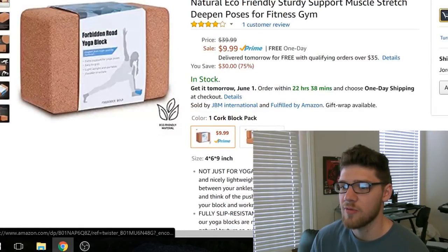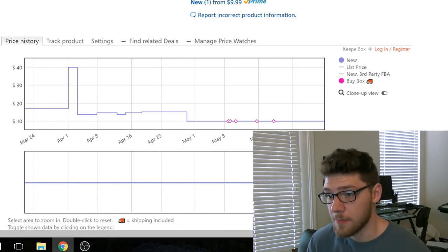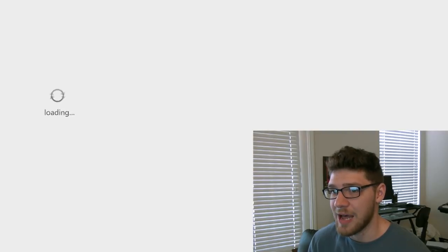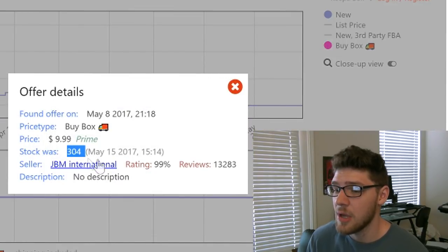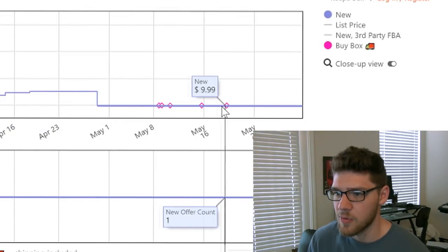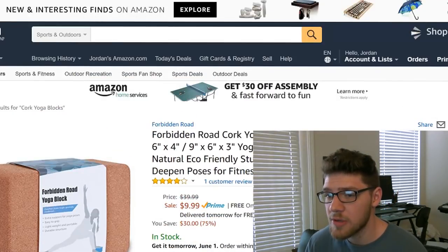He's selling them for $9.99, but he probably just launched this product and is doing this to get sales — this is for one block where you can get a pair for $20. Let's look at his Keepa graph. It looks like this product has only been live on Amazon for 70 days. The cool thing about Keepa — it's a free Chrome extension — is you can click on these little diamonds and it will tell you exactly how many units this person had in stock on a given day. On May 15th he had 304, and on May 19th he had 288, so he sold about 20 something in three days — maybe six or seven a day. I'd say this is a pretty decent product to private label.